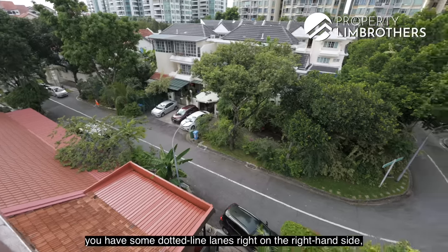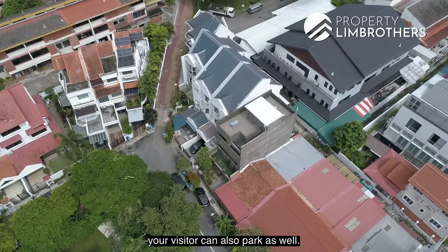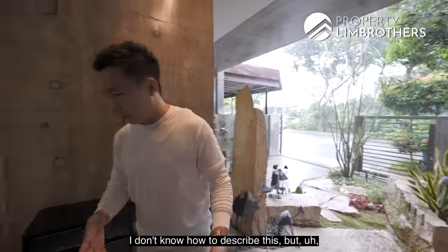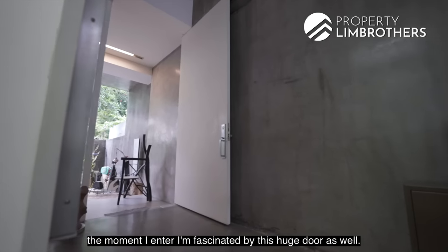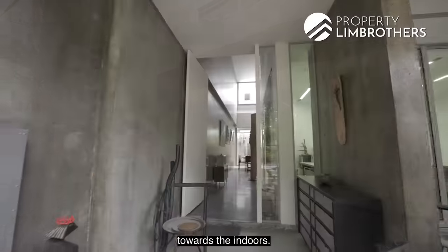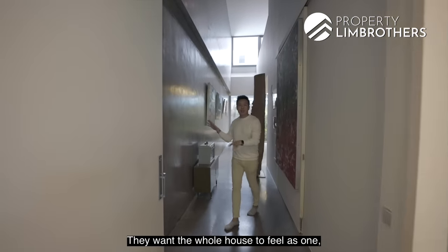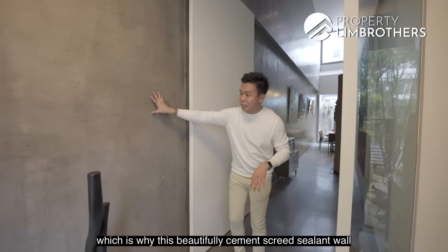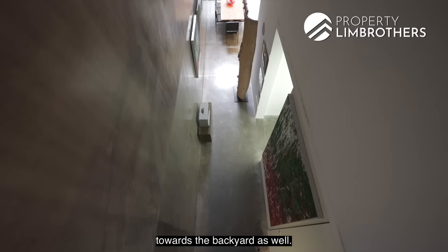On Lowland Road, you have some dotted line lanes on the right-hand side so you can park cars over there if you have more than one car — visitors can park as well. Walking through a very nice landscaping zone, I'm fascinated by this huge door. The thematic design is so beautifully done because the main theme is to bring the outdoors towards the indoors. They don't want too much compartmentalization of spaces — they want the whole house to feel as one.